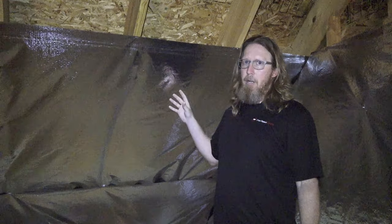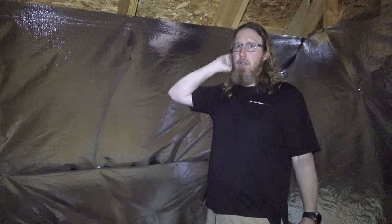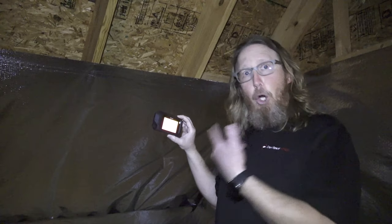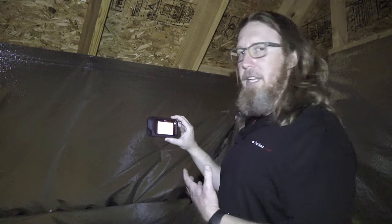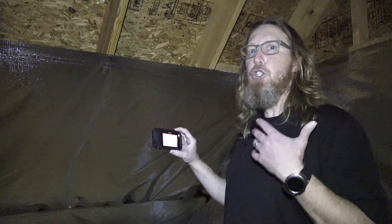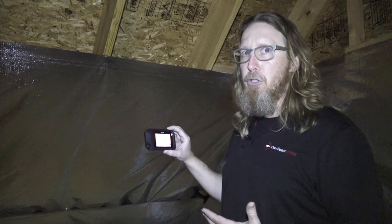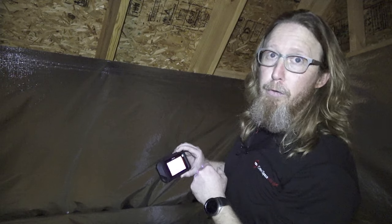This is Radiant Barrier. Let me give you a couple of tips about Radiant Barrier and how it's supposed to be installed. I'm using my FLIR C2 camera to show you how important it is to have Radiant Barrier on your roof decking. Right now it's 70 degrees outside and it's noon, and I want to show you the temperature difference between the Radiant Barrier and the roof.